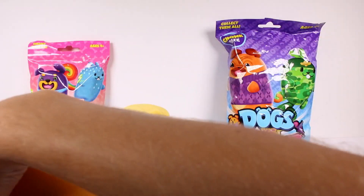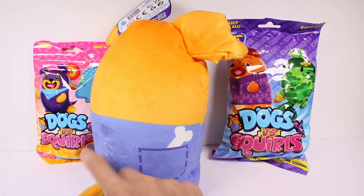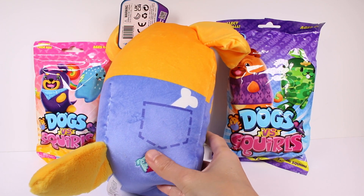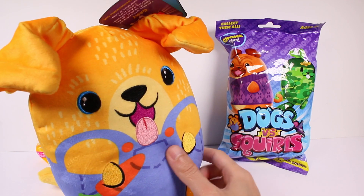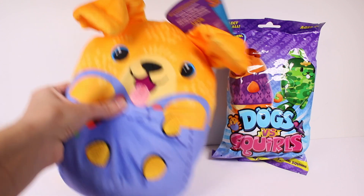Let's turn this around so you can see the little details — we have some pockets, he does have a little tail, and here is the Dogs versus Squirrels logo which is embroidered on. He even has a bone in the back pocket — that's super cute! I love this, so I'm going to put Gary over here.